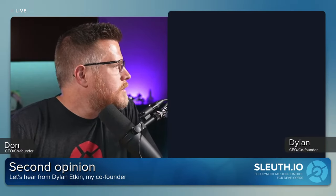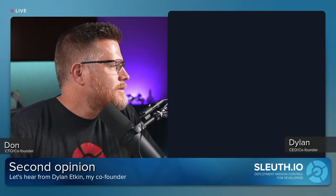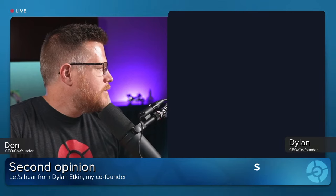Let's bring in a second opinion — I'm going to bring in my good friend Dylan. This is the fun of doing a live show. I brought Dylan in and am going to ask him a question. Dylan, can you hear me?